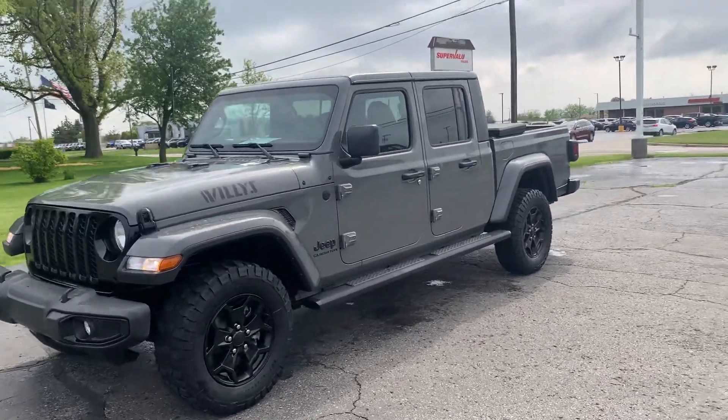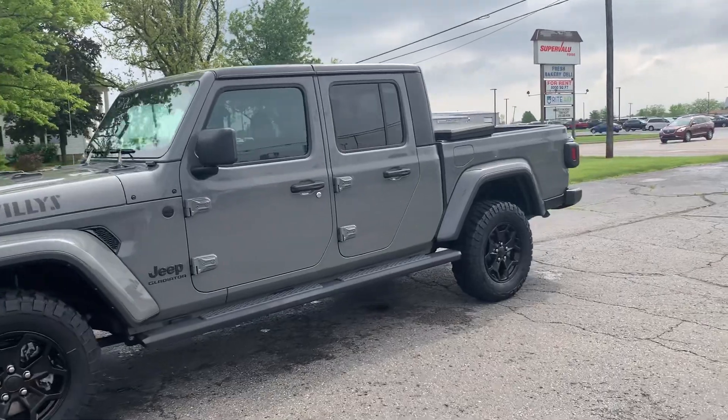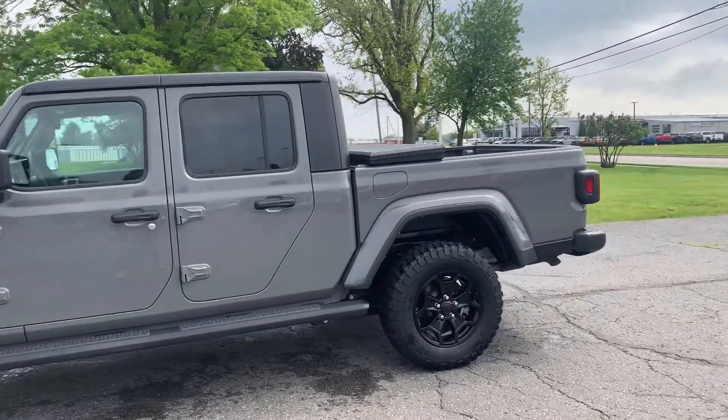Angel here with Terry Henricks Chrysler, going to take you on a quick walk around of this 2021 Jeep Gladiator Willys.